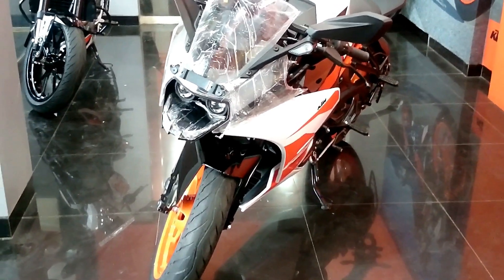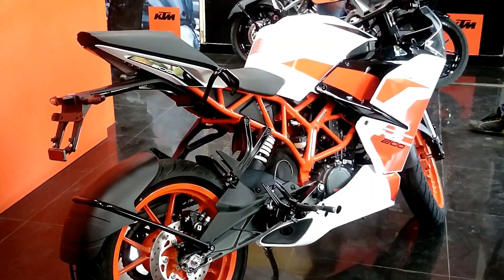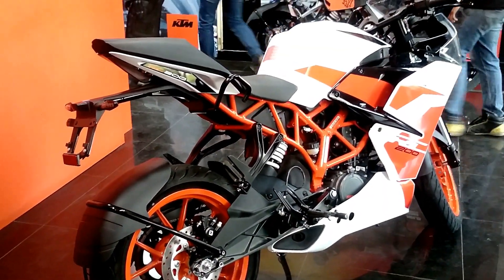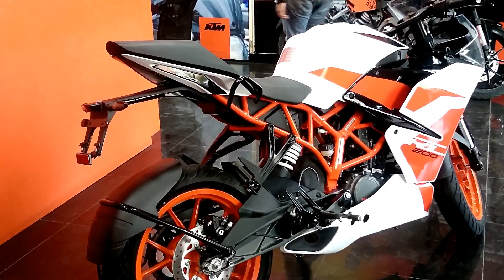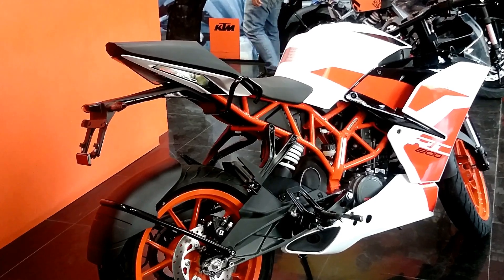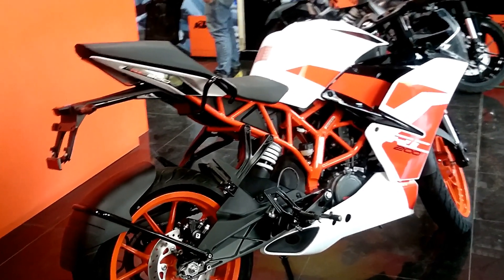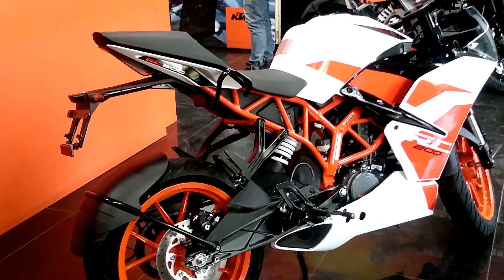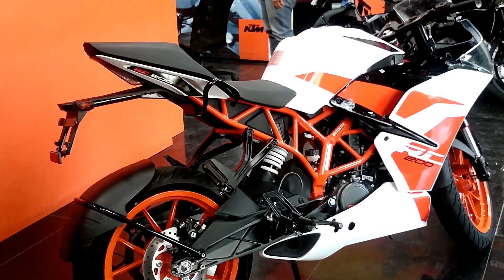There is branding of the RC200 at the rear of the cowl and the whole paint scheme is more of a white and orange look. The whole bike actually seems the same — no changes there aesthetically — and it looks, and has always looked, beautiful.